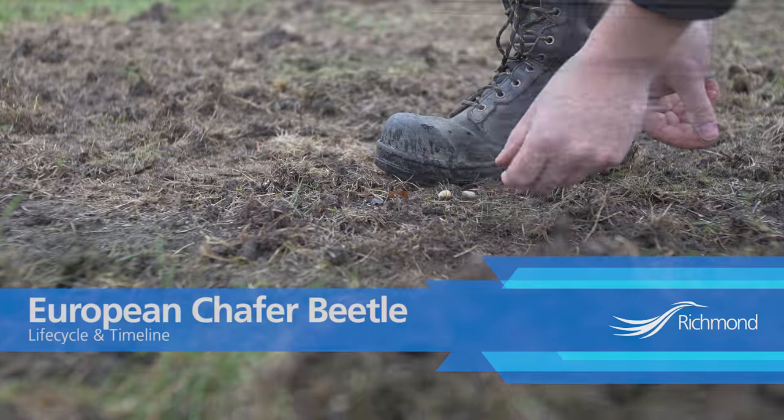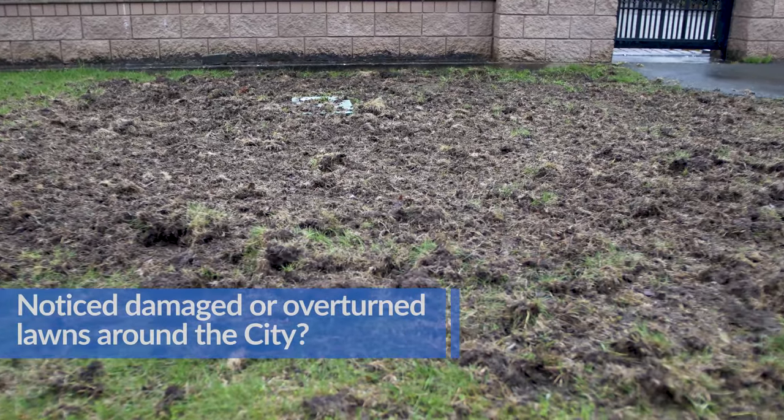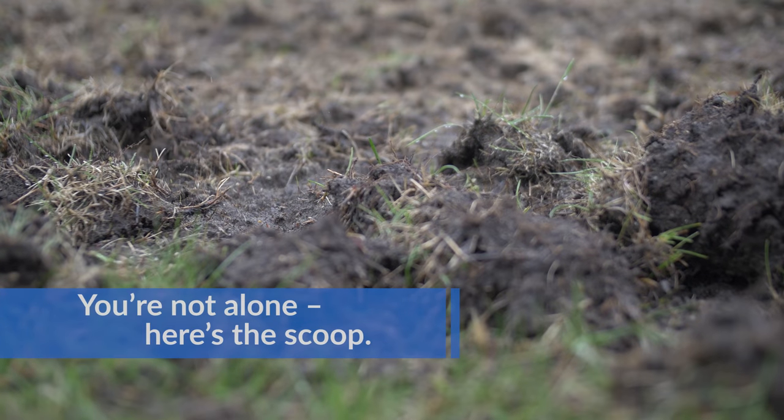Chafer beetles in your city. Notice damaged or overturned lawns around the city? You're not alone. Here's the scoop.